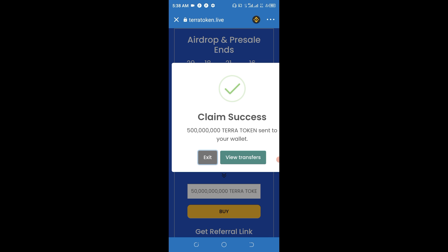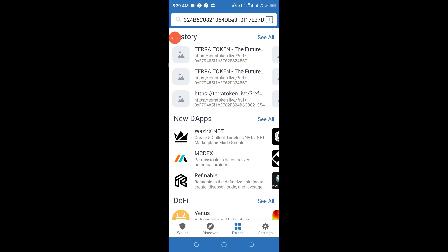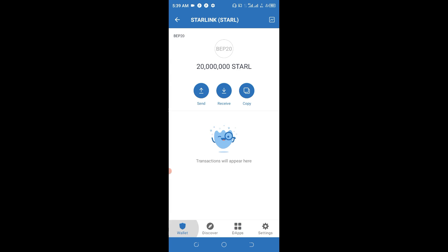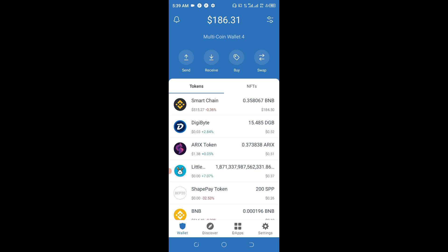Click on 'Approve,' and you'll see it load. It will say 'Claim successful — 500 million Terra token sent to your wallet.' Once you see that, click on the exit button. Then click on the wallet section and navigate down to your wallet to view your holdings.